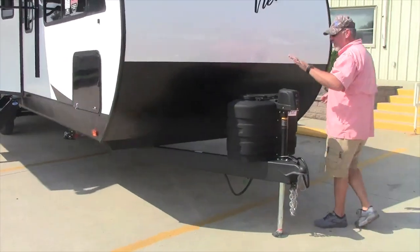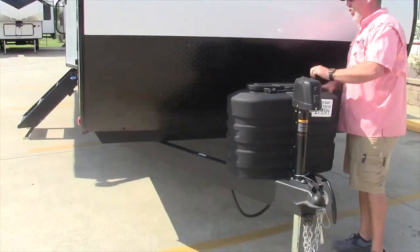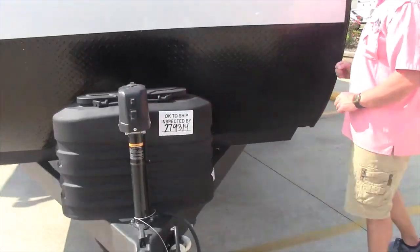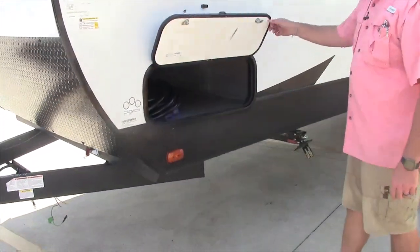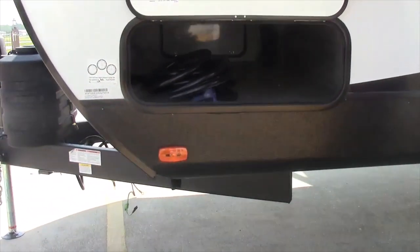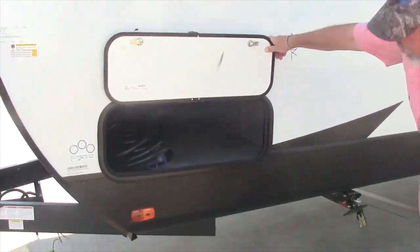This trailer comes with the electric tongue jack, dual propane tanks, and a Group 24 battery. It is a 50 amp service and it comes with the 50 amp detachable power cord.